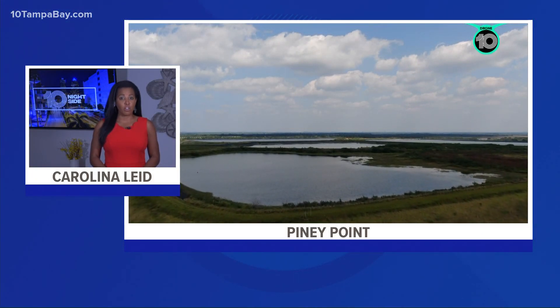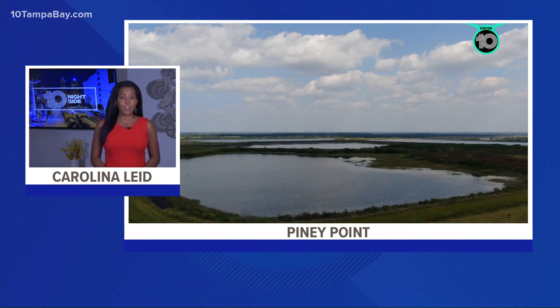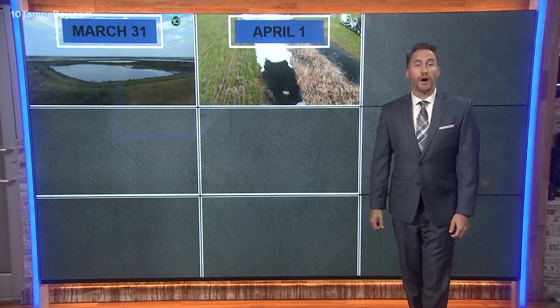Tonight, with the governor ordering the permanent closure of that old phosphate plant, we are getting our first look at what is happening to the wastewater that is still there. This is Nightside. I'm Carolina Lied, and from here in the studio, I am Ryan Bass.